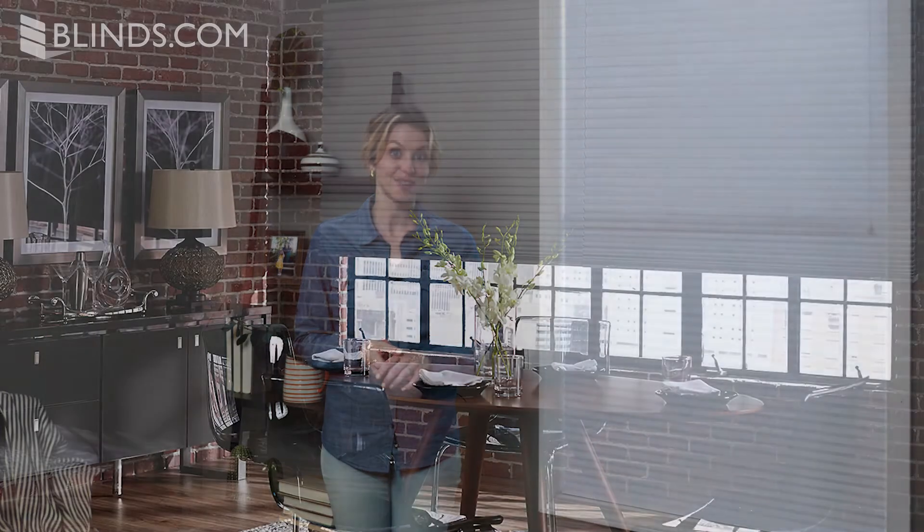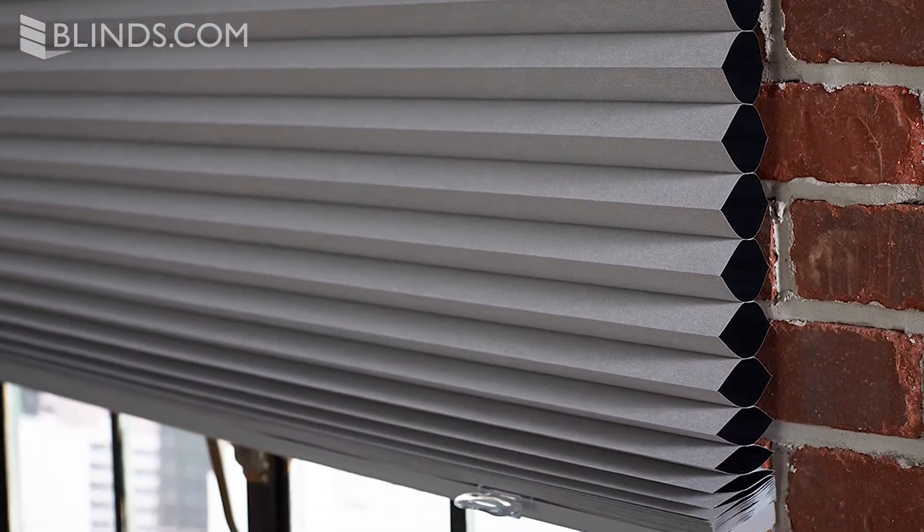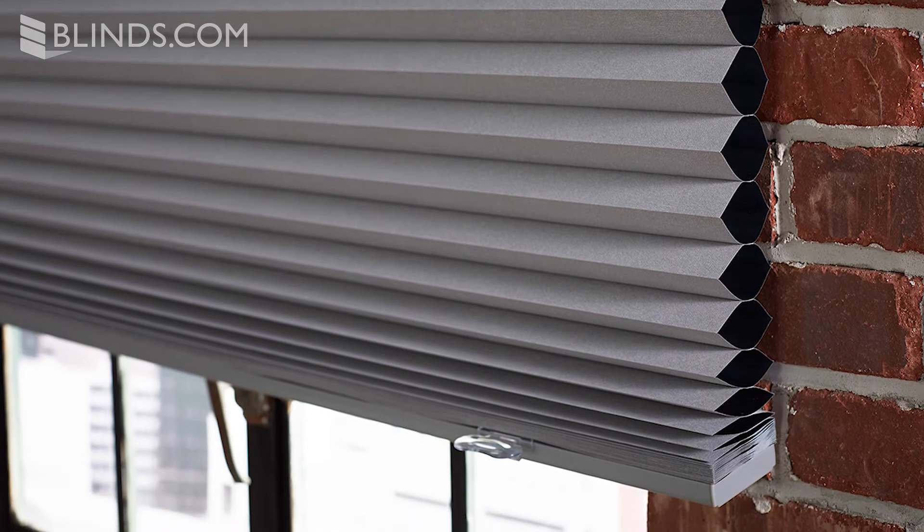A key benefit of cellular shades is excellent insulation thanks to their honeycomb construction which traps air to guard against both heat and cold. That means lower energy bills all year round. Double and triple cell shades add even higher levels of insulation.